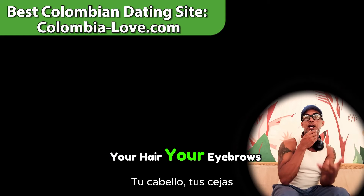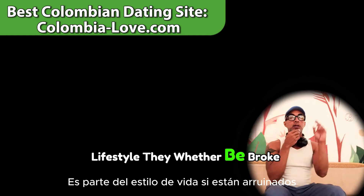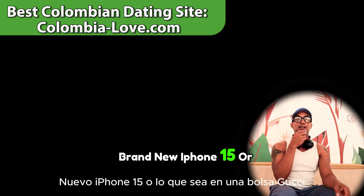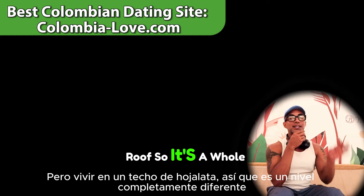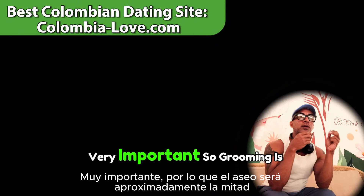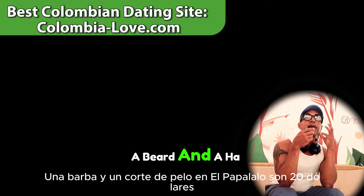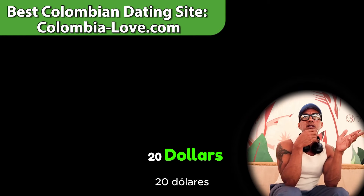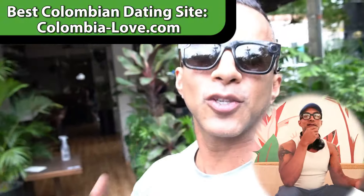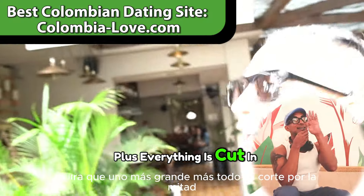Grooming is a big part of Colombian lifestyle — your hair, beard, eyebrows, nails, skin. People may be broke but they look good. In El Poblado, a beard trim and haircut costs $15 to $20. In Laureles, it's about $7. Just a haircut is $2 to $3. So grooming is another area that's cut almost in half.